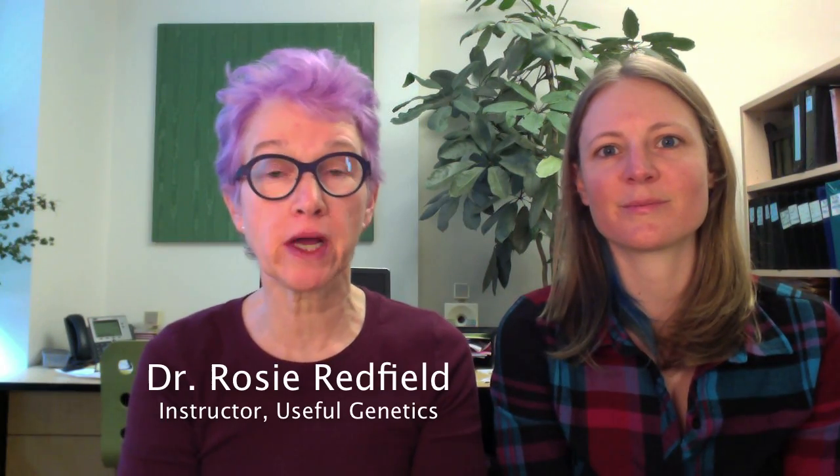Hi, I'm Dr. Rosie Redfield. I'm a professor at the University of British Columbia, and this spring I'll be offering a new course online through Coursera called Useful Genetics.